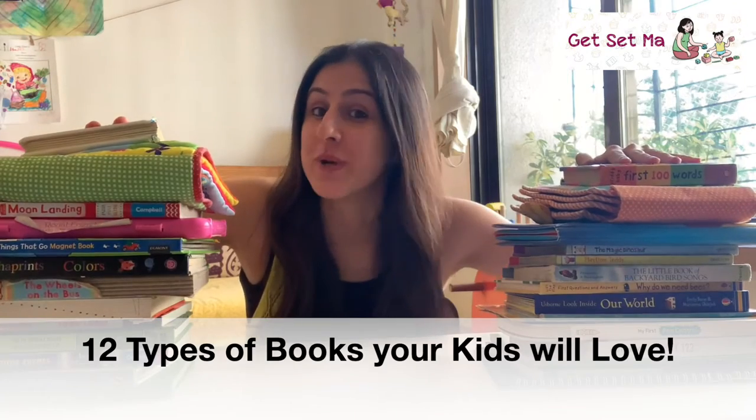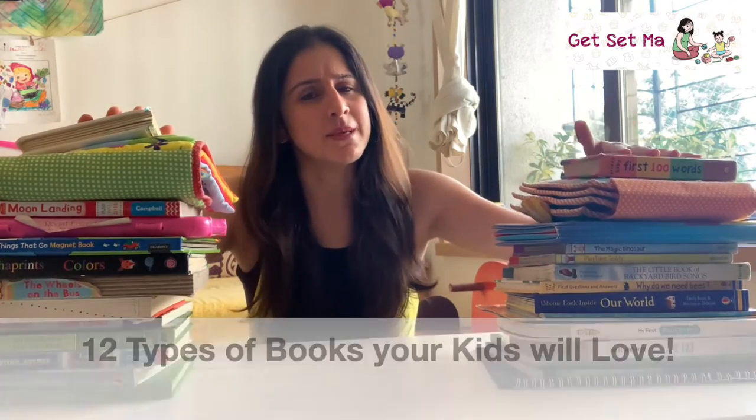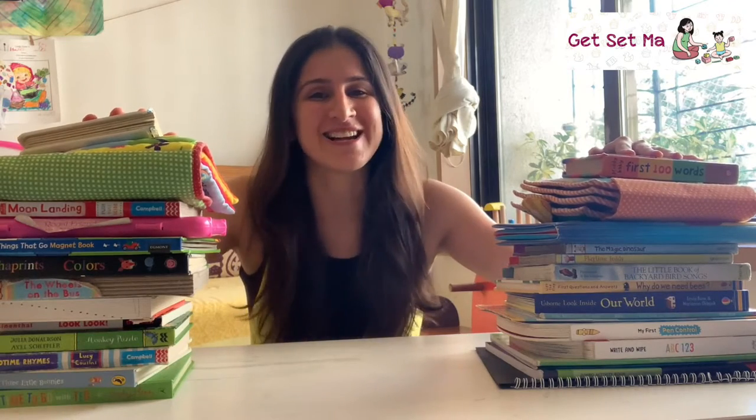Hey everyone and welcome to today's episode of Get Set Maa in which we are going to be showing you 12 types of books that you will hear about when you start buying books for your kids. Some of them may be familiar, some of them not so much. So let's start.